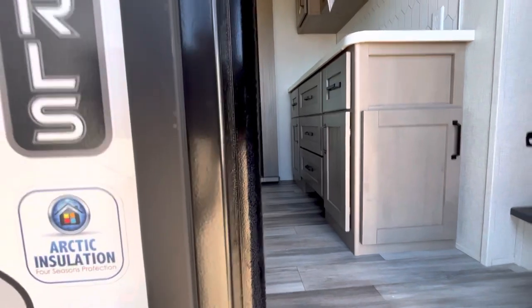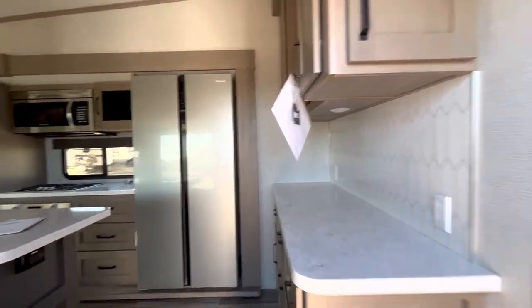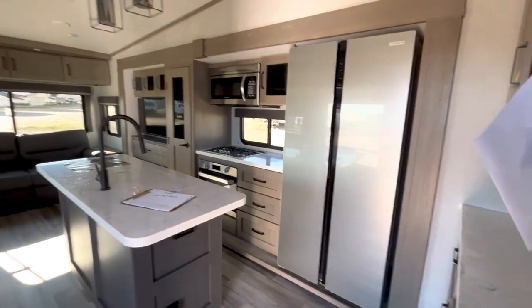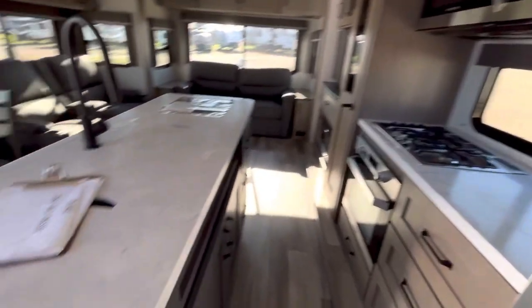337 RLS — it's got the Arctic insulation package. Check it out. This is very beautiful. It's got a full-size fridge, beautiful cooktop, and lots of counter space.